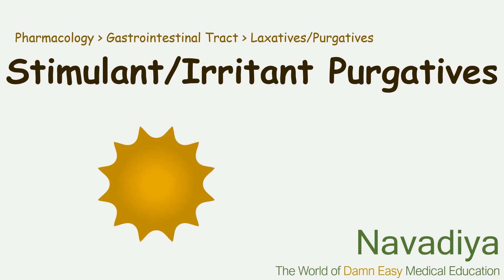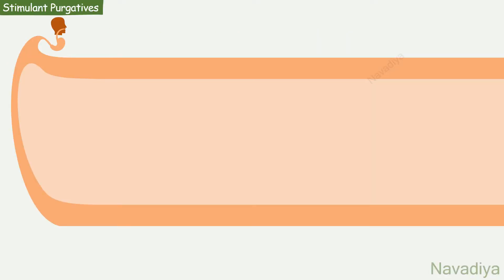Welcome back guys. In this video, we will see stimulant or irritant purgatives. Let's see the drugs with focus on pharmacokinetics first.